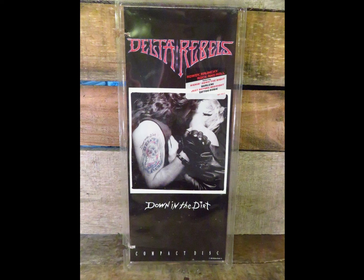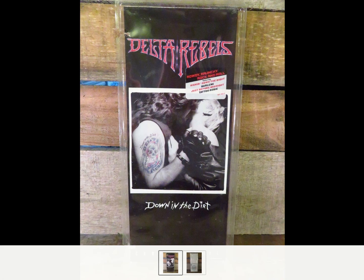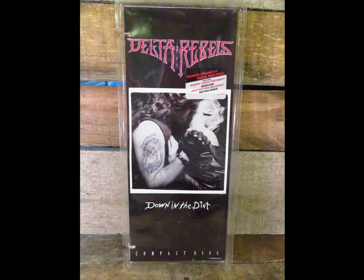Here we got a Delta Rebels CD still in the blister pack. The blister pack is the plastic that CDs used to come in back in the early '90s when vinyl was still prominent. When CDs came out, they came in blister packs or cardboard long boxes — that was so they could fit in the record bins, being about as tall as a record, with two CDs fitting side-by-side width-wise.